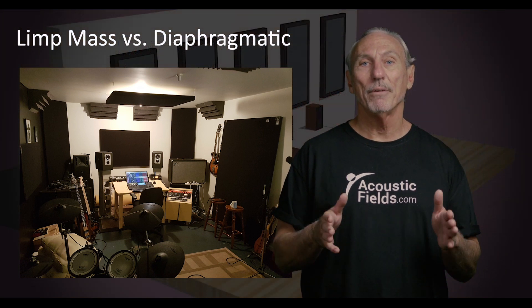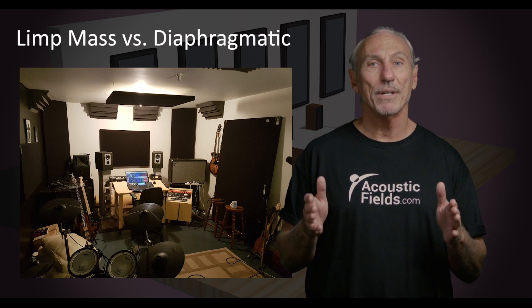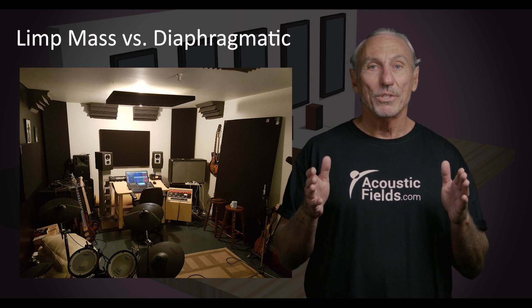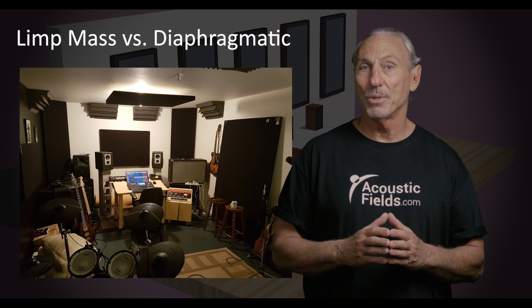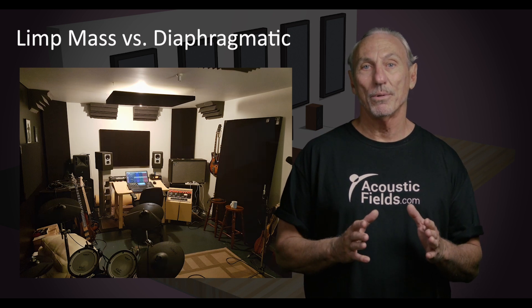The bottom line is we have to use the appropriate technology to deal with the room size, volume, and usage issues that we have — and diaphragmatic has the most horsepower. Since we don't have a lot of space to treat, we want to make sure we're using the most powerful absorber that we can.